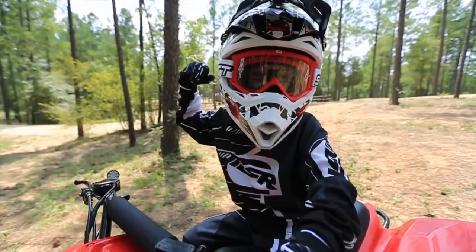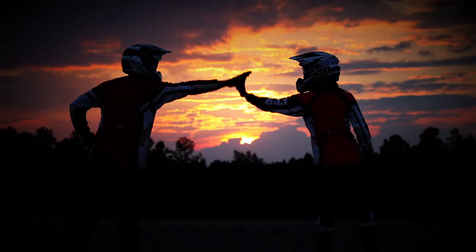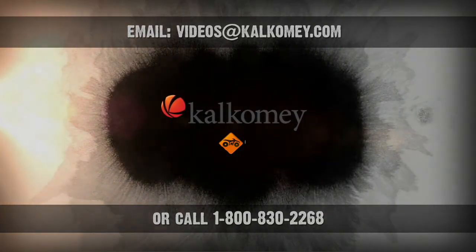In the end, the videos are a great teaching tool for instructors. So let's start with your helmet. The complete set is available on a menu-driven DVD. Email videos@kalkamai.com or call 1-800-830-2268.